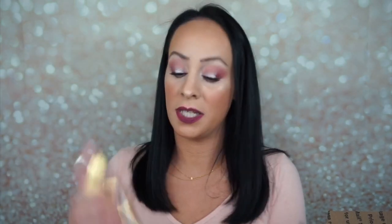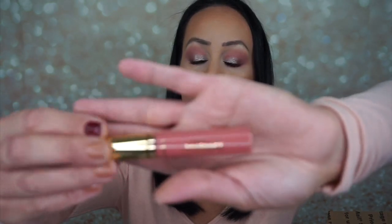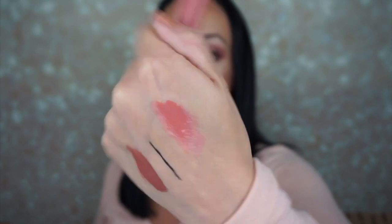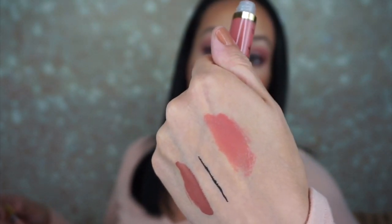The next thing is a Tarteist Glossy Lip Paint in the shade Goals. I like the shade — oh yeah, it's like a pinky shade. This would look really pretty with the eye makeup I'm wearing right now. I kind of want to take off this lipstick I'm wearing because it's driving me insane. This shade is really beautiful — I like that a lot. I love that it's like a glossy lip pink. I love gloss.